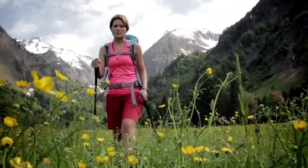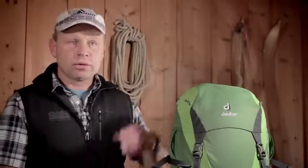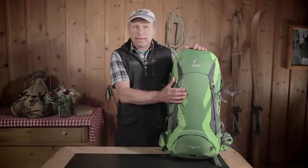You will soon notice that the pack is getting heavier day by day. A backpack with a volume of 35 litres is definitely big enough. I recommend you don't bring more than 8 kilograms.